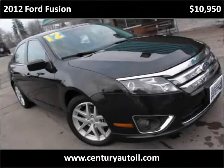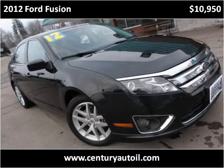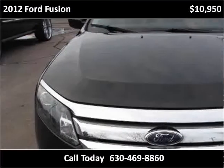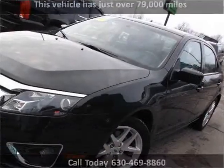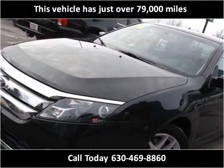This 2012 Ford Fusion is available from Century Auto Sales. This vehicle has just over 79,000 miles.